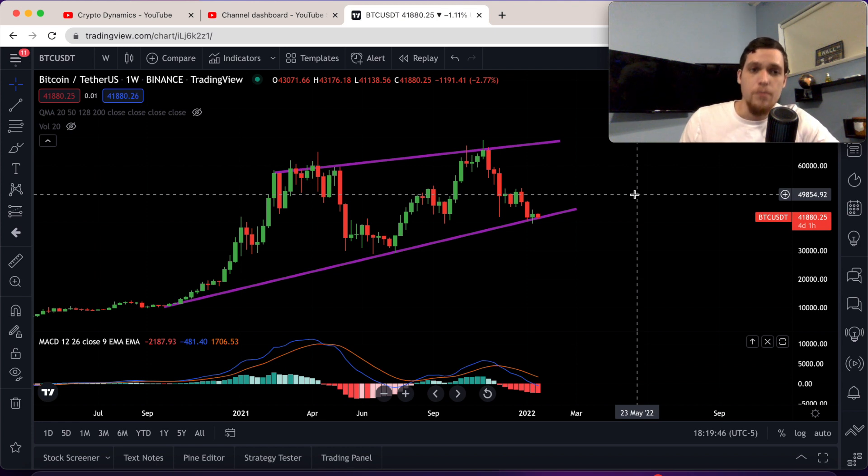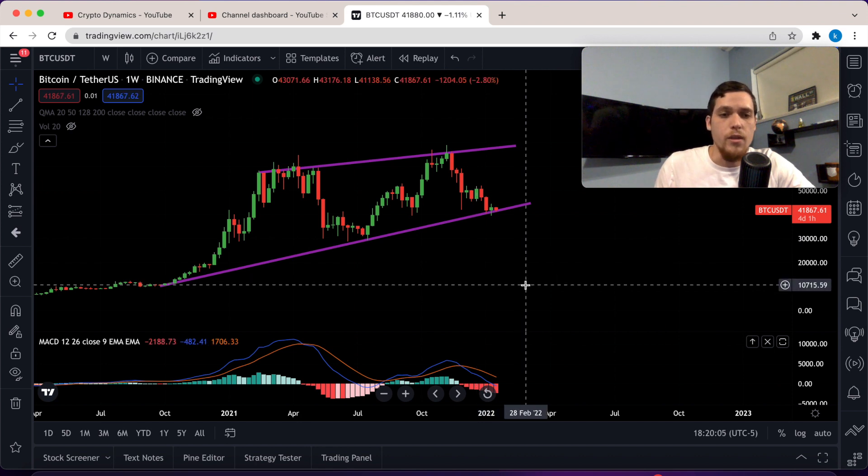Hey you guys, welcome back to the channel. Today we're going to talk about Bitcoin, but we are going to do something a little bit different.